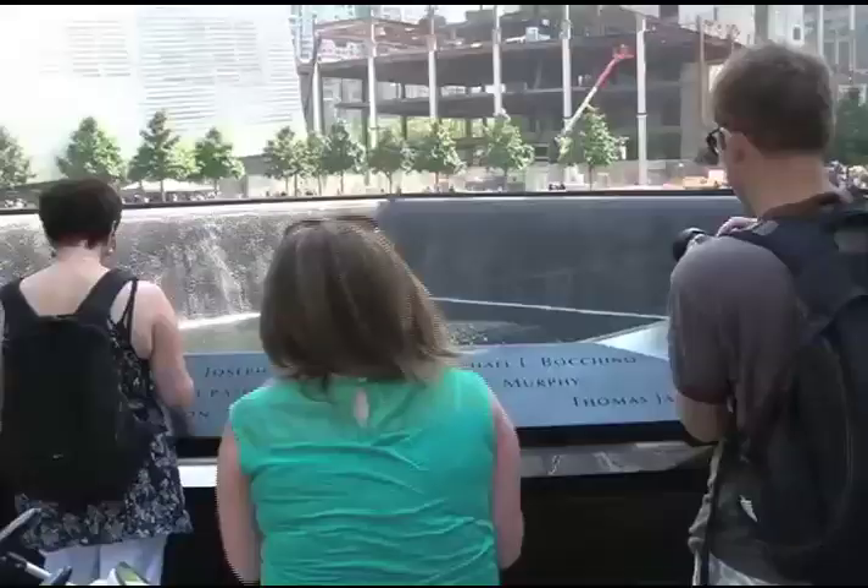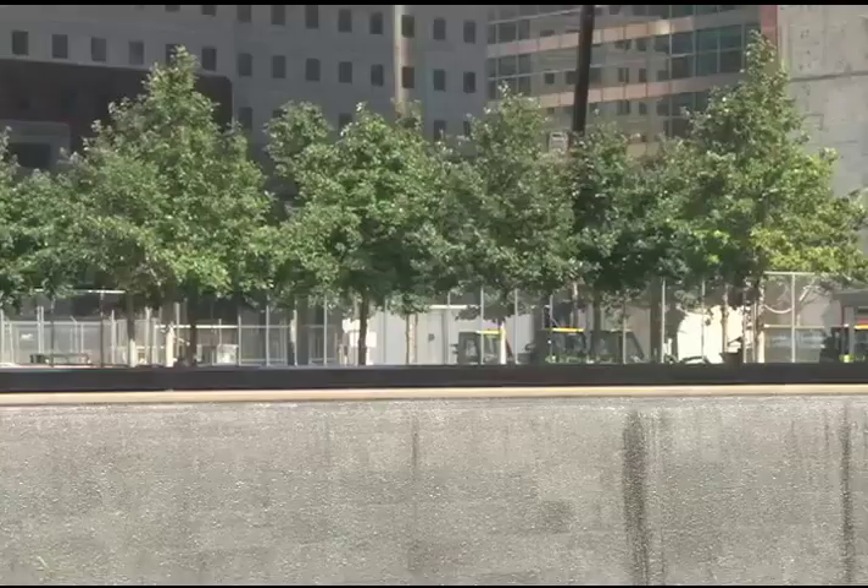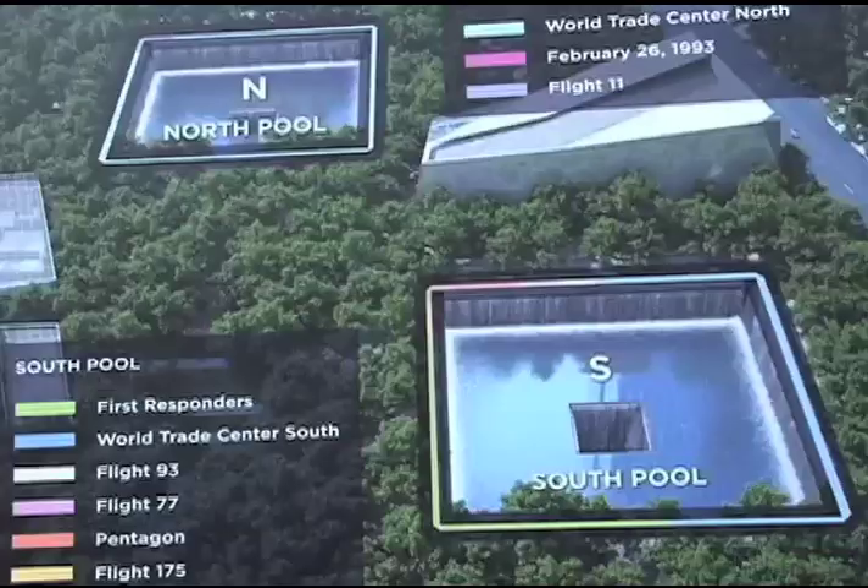Visitors may also not realize that the first row of trees around the North and South memorial pools marks the exact spot where the steel columns once stood that framed the towers.